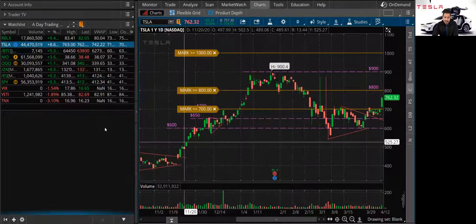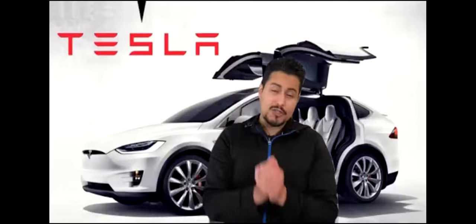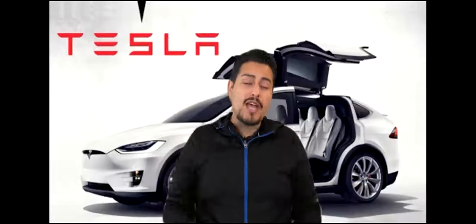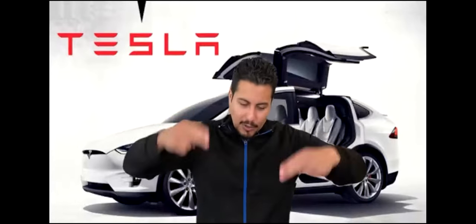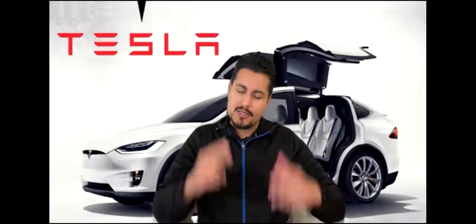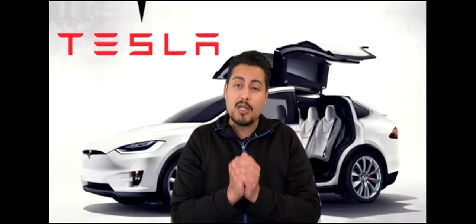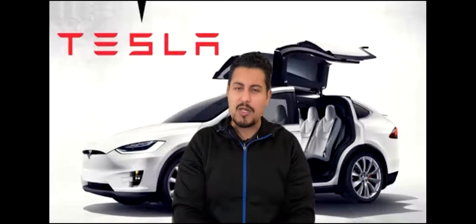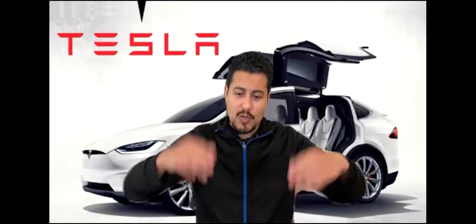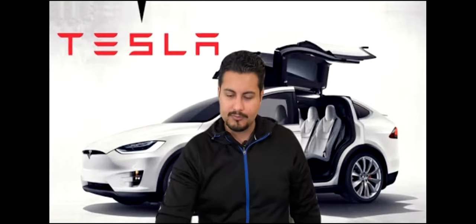That's pretty much it, guys. I hope you guys learned something from this video. Again, all these videos are for learning and entertainment purposes only. Let me know what you guys think about Tesla stock down below in the YouTube comments. Don't forget to smash that like button — it does help with the YouTube algorithm and supports this channel. Subscribe down below; I do post new videos every single week talking about the most stocks making moves in the stock market. Hope you guys liked this video — take care, guys. Peace.